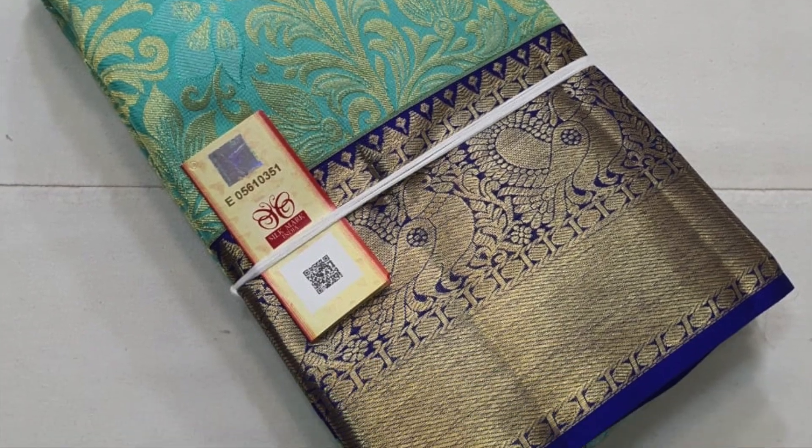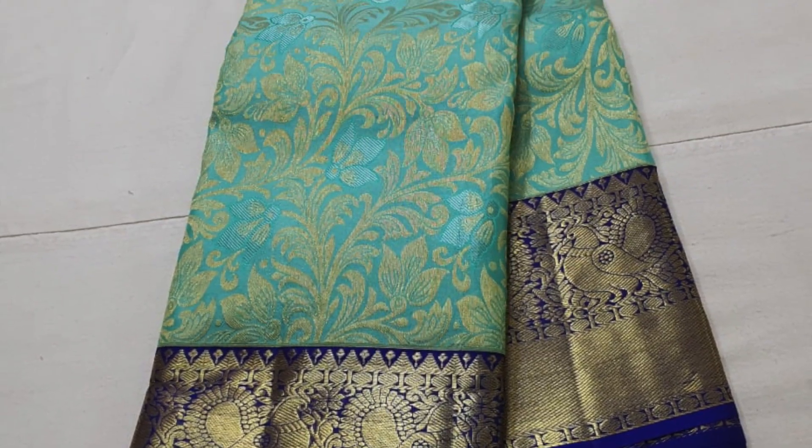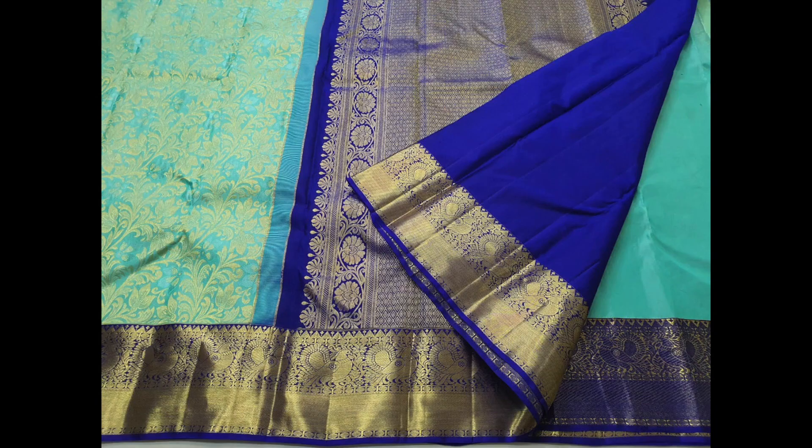Next saree is a contrast combination of teal green and dark blue, with rich golden zeri weaving on the body. This saree is currently on offer, priced ₹13,500. This is the pallu — very rich and grand. The folded part is the blouse piece.